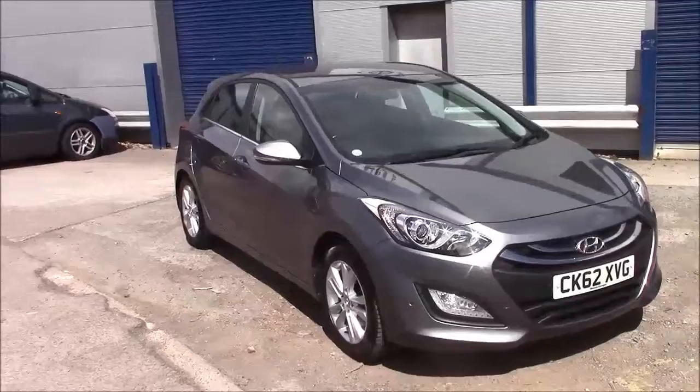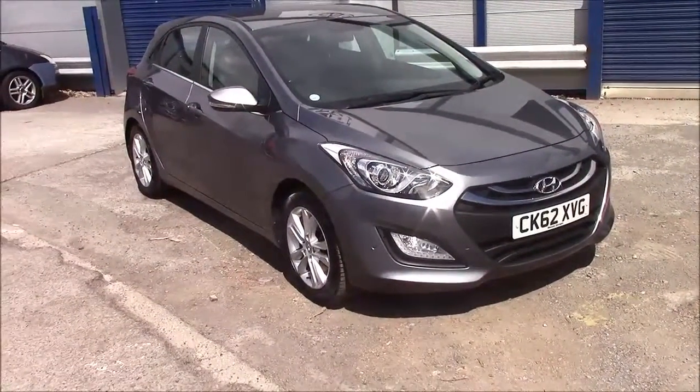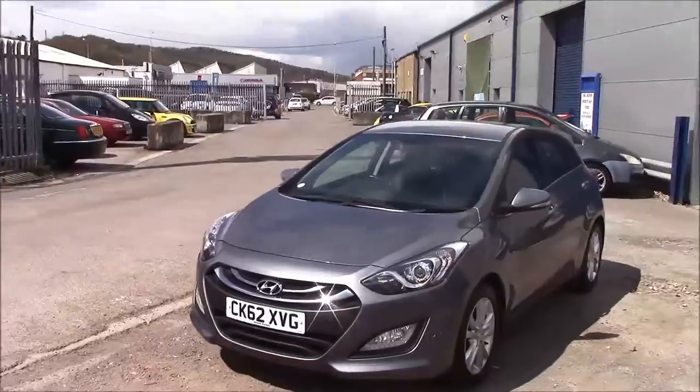Welcome to Wessex Garages here in Penarth Road in Cardiff. Today we have for you a Hyundai i30 Style. This car comes in grey and has a petrol manual. I'm going to be giving you a tour of this vehicle today, but for more information or further specifications on this vehicle, please don't hesitate to click on the link in the video.